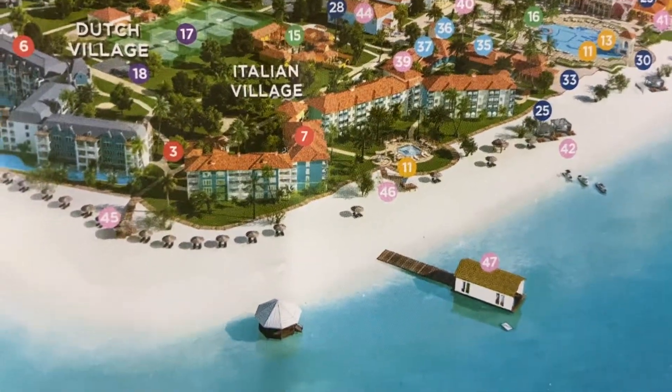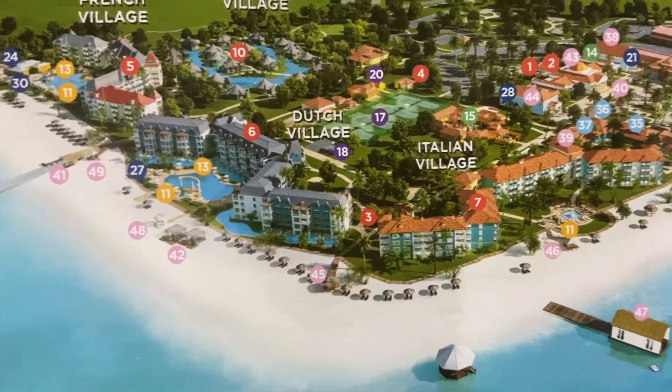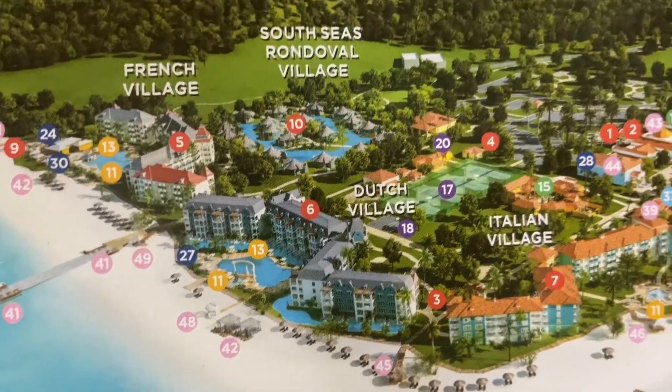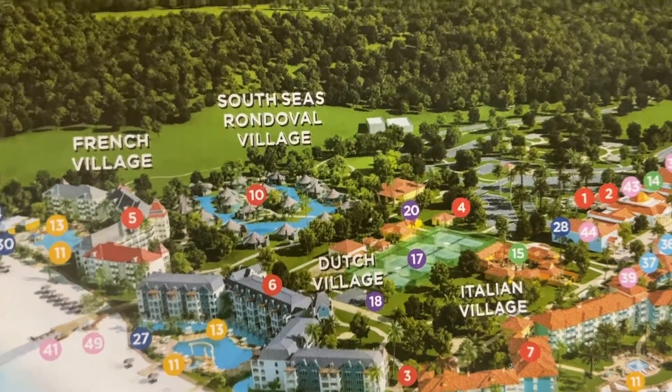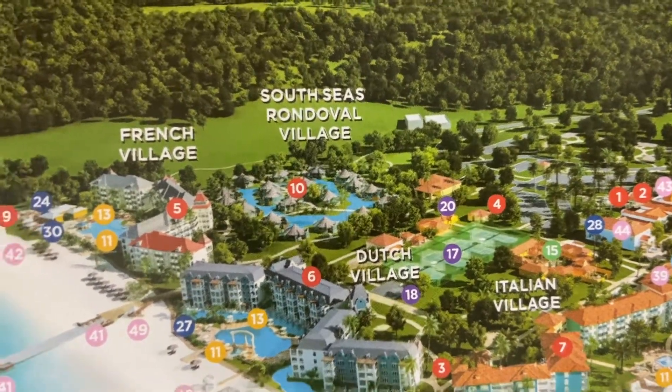This is the wedding chapel. Then you move over to the Dutch village where there are swim-up rooms. Behind that, there are tennis courts, the spa's back there, and the brand new rendezvous. There is a full tour video in this playlist of those.